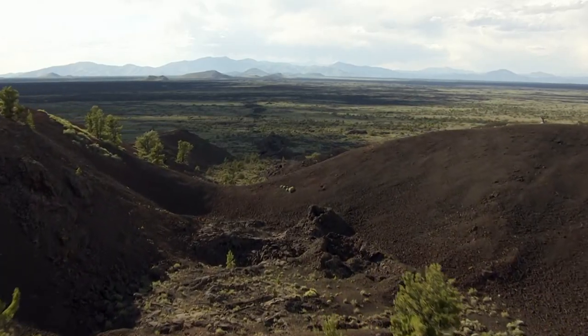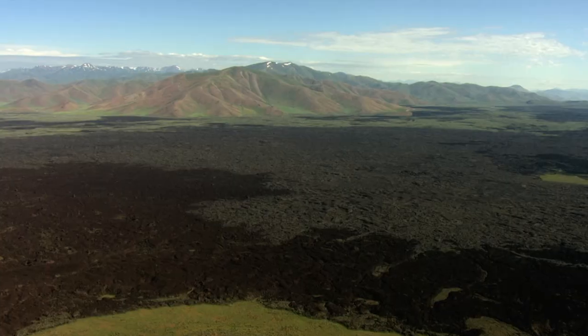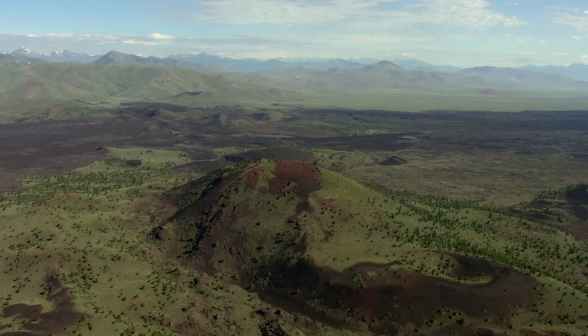In Idaho, there's another must-see place that's truly out of this world — a place known today as the Craters of the Moon National Monument and Preserve.